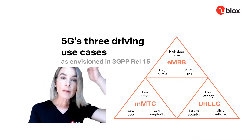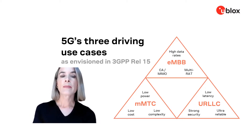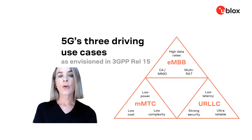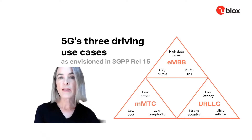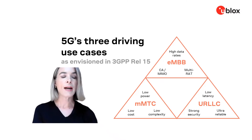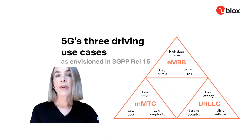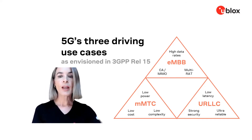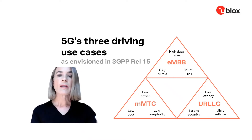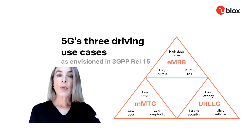Moving forward to 3GPP Release 15, this is commonly identified as the introduction of 5G because it specified 5G's three driving use cases. In the bottom left corner of this triangle, you can see MMTC — Massive Machine Type Communications — which is the evolution of LTE-M and NB-IoT. At the top of the triangle, you can see eMBB, or Enhanced Mobile Broadband, all about high data rates, which is the part of 5G you're already familiar with from your 5G-enabled smartphone. In the bottom right area, you can see URLLC, or Ultra-Reliable Low Latency Communication, which will introduce many new use cases around robotics and autonomous vehicles.